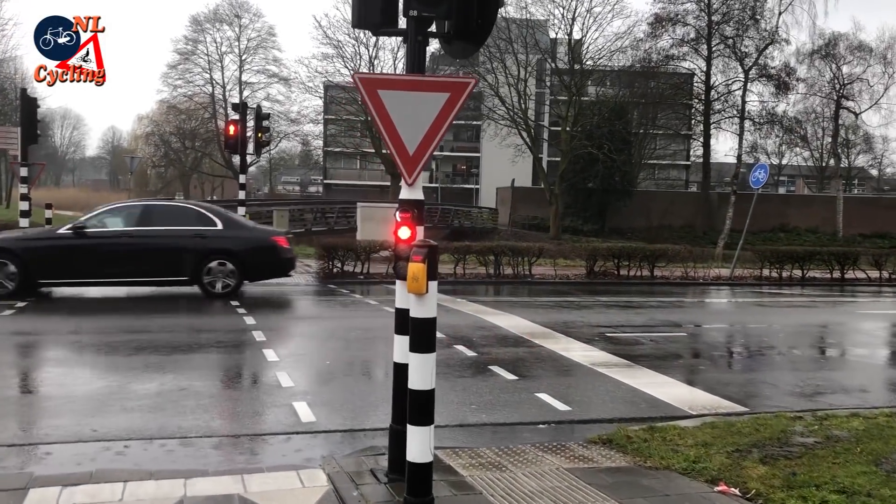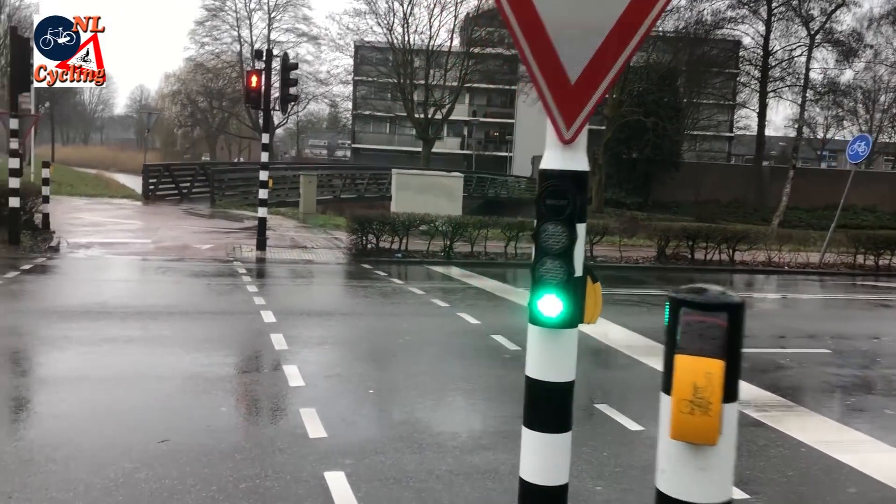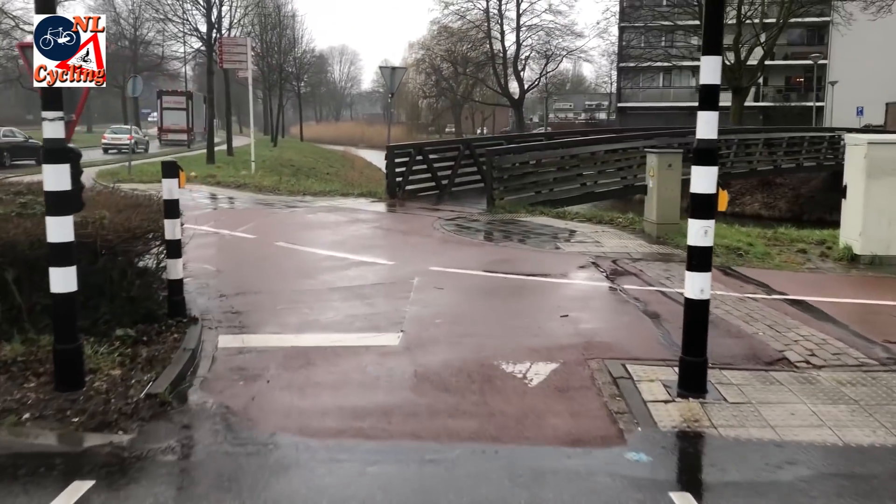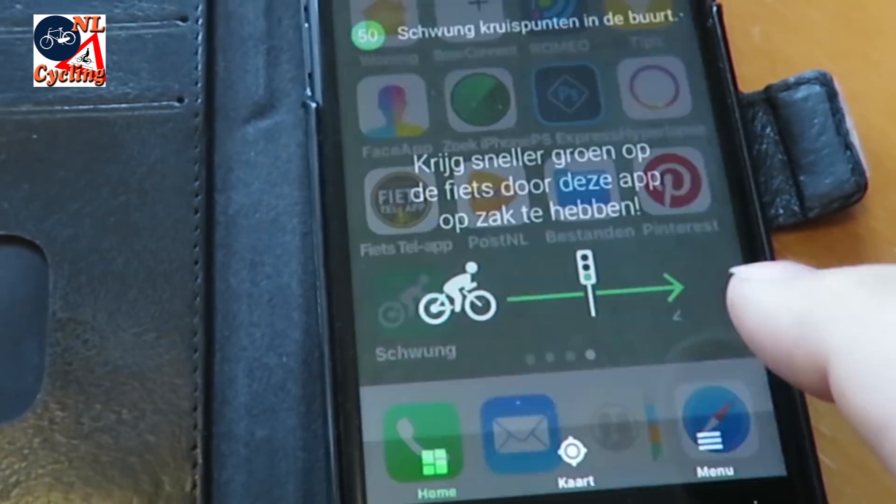To improve its traffic lights for cycling, the city of 's-Hertogenbosch has made it possible to communicate with those lights using a smartphone app called Schwung.